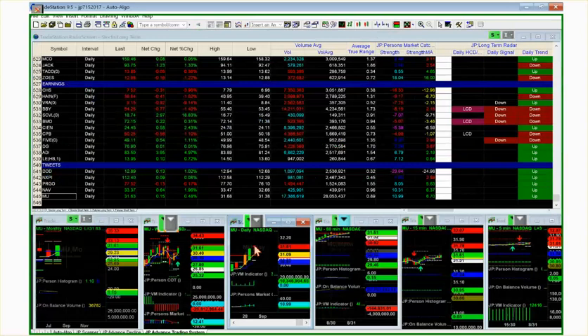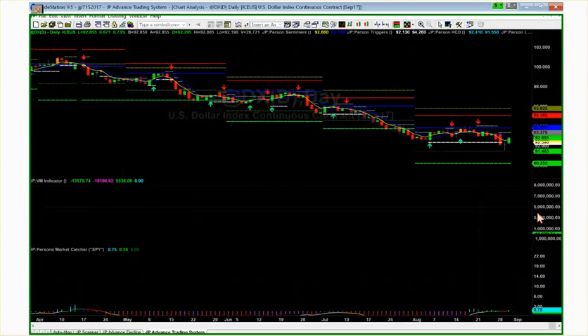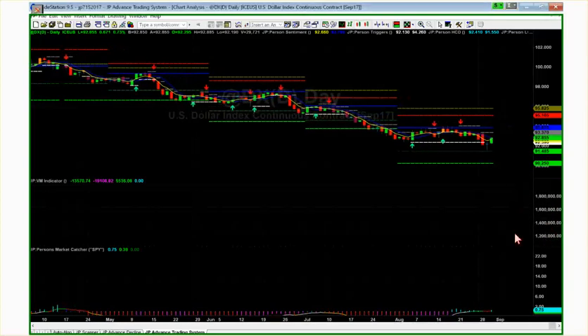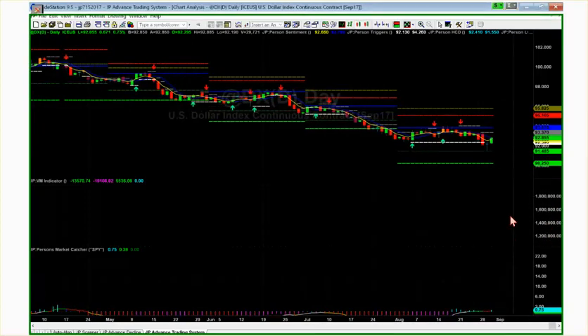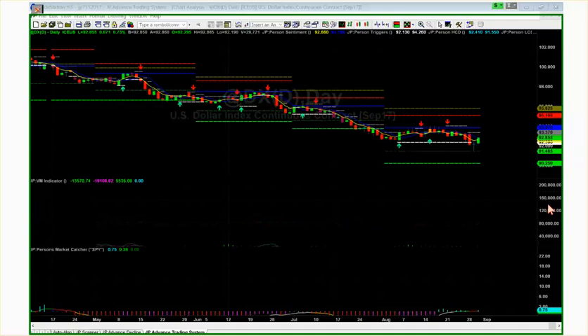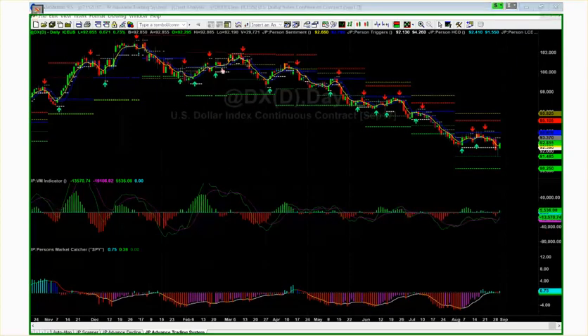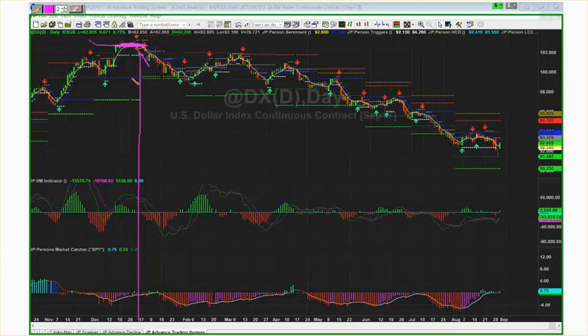Let's look at the dollar index chart. Looking at support levels versus monthly pivots and relative strength — this thing just got beaten with the ugly stick since the beginning of the year. But right now there was a doji yesterday, potentially a High Closed Doji. The closing lows are lower, volume percent change is higher, and relative strength is improving — signifying a potential interim low forming in the U.S. dollar.